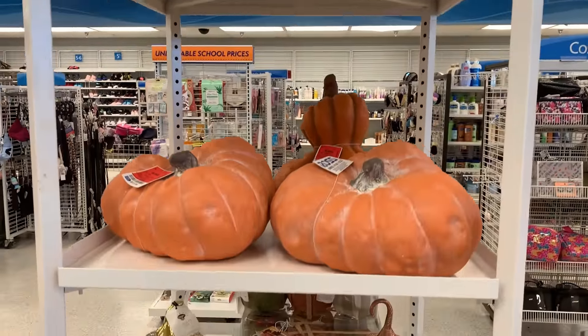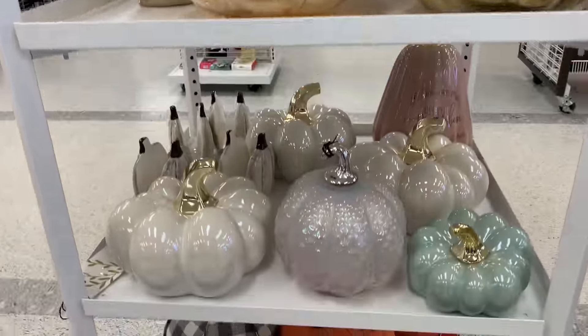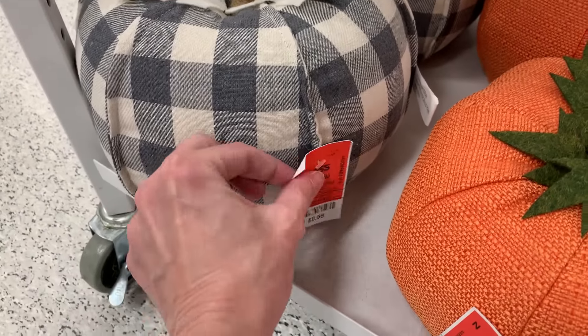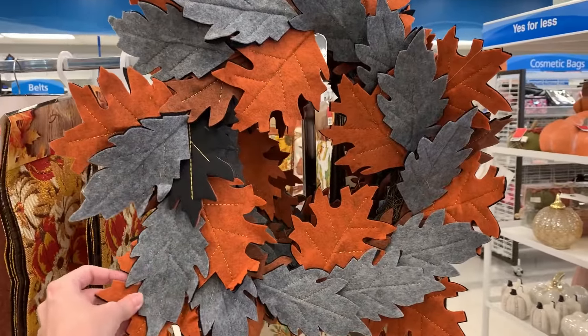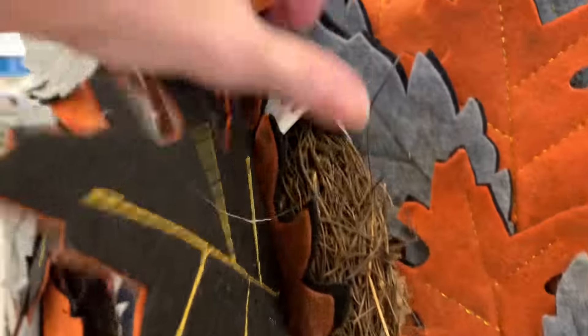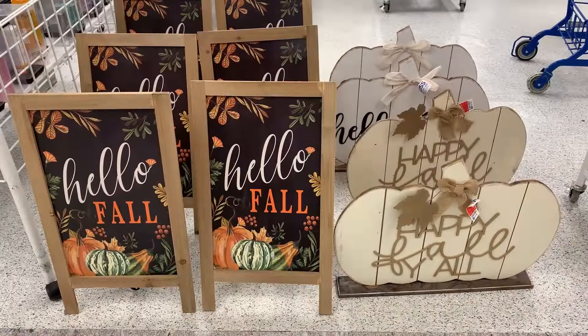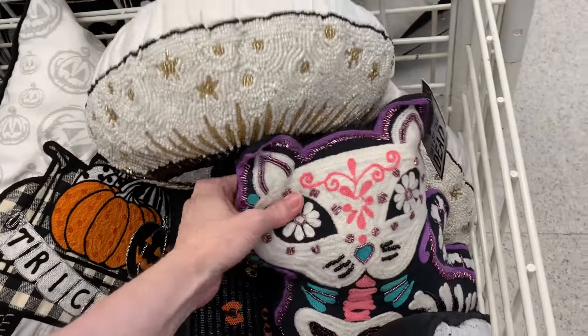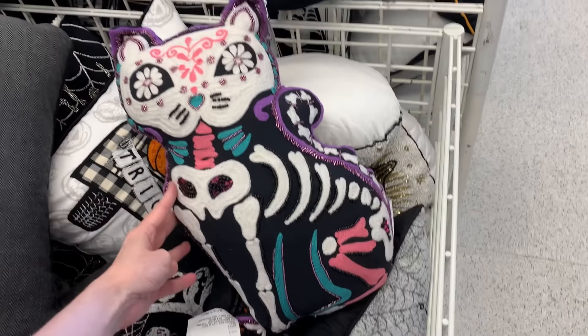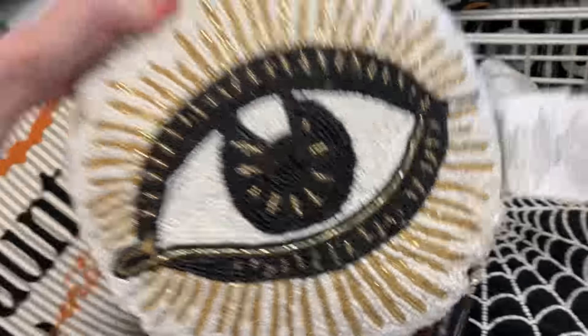This spooky wreath is $21.99. Both of these plush pumpkins are $8.99. This wreath is decorated with felt leaves, it's $16.99. Some more Halloween pillows here — this big trick-or-treat pillow is $12.99. And this Day of the Dead cat pillow is also $12.99. This spooky pillow is $8.99. Here's another beaded spiderweb pillow, and this creepy beaded eye pillow is $9.99.